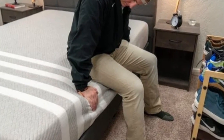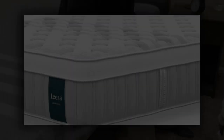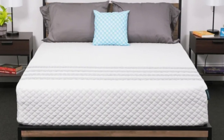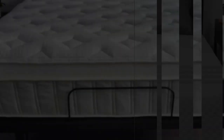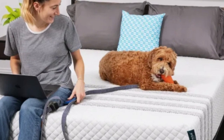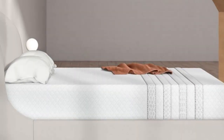The Sapira Hybrid was popular among most of the testing team. Side sleepers weighing at least 130 pounds and back and stomach sleepers under 130 pounds awarded the mattress its highest marks for comfort and support, but ratings were generally favorable across different body types and sleep positions. If you plan to use the Sapira Hybrid with an adjustable bed, please note split sizes are not available for this mattress.